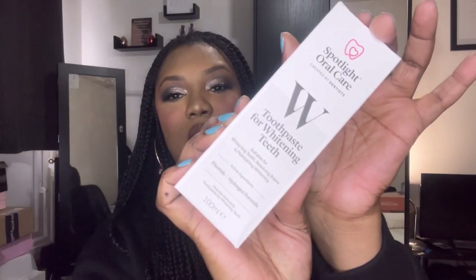I'd never really taken much notice of this brand before. It's suitable for whitening teeth, resolving stains, and maintaining whitening. I thought it had leaked but it's actually sealed — it literally just smells really minty, and it's a really strong scent.